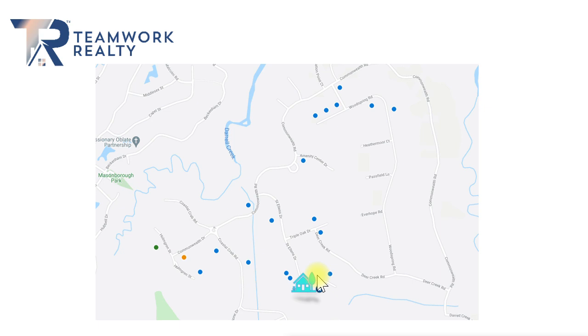My background is in commercial appraisal, where we have to take basically all data points into consideration when looking at a valuation. We cannot just limit it, because that can heavily skew the data. If we just pick three homes here or just three homes there, those are going to lean the numbers heavily one way or the other.